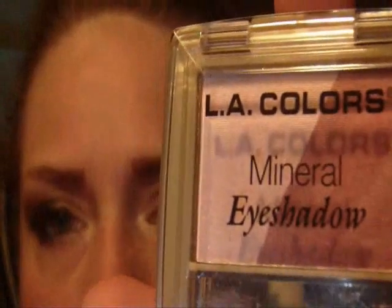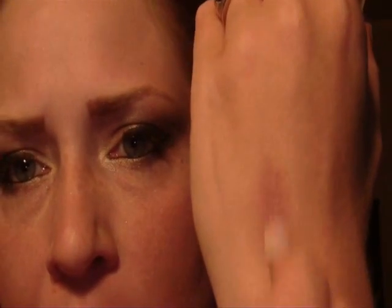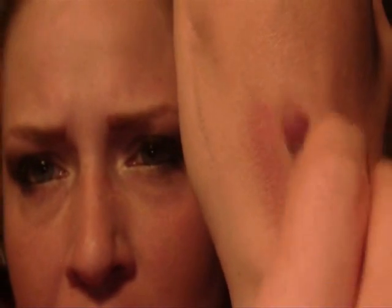I heard raves about these LA Mineral Eyeshadows. I've seen quite a few of the gurus here on YouTube saying that they love them. And for the price, you can't beat them. I ordered them from Cherry Culture, so I'm gonna do a swatch. They got really good pigmentation and my hand has no primer on it.